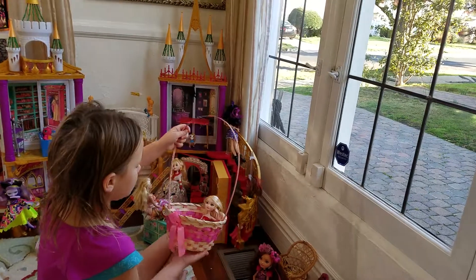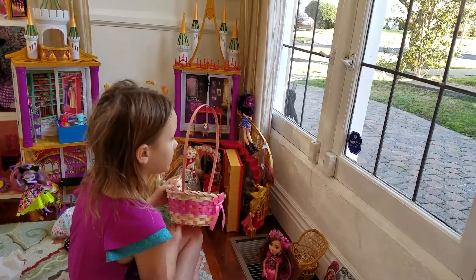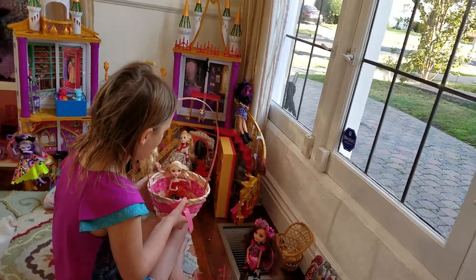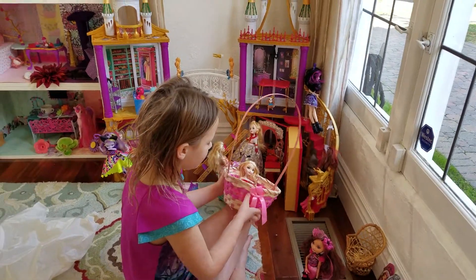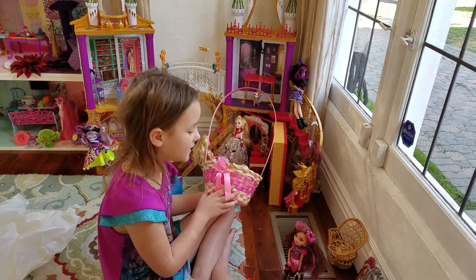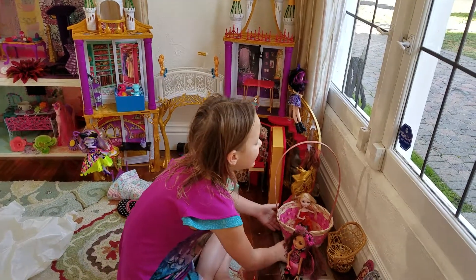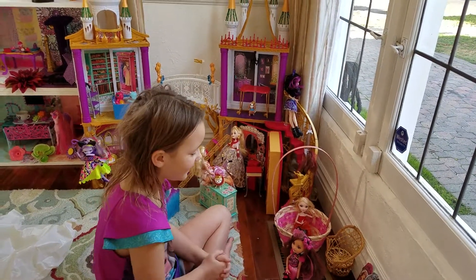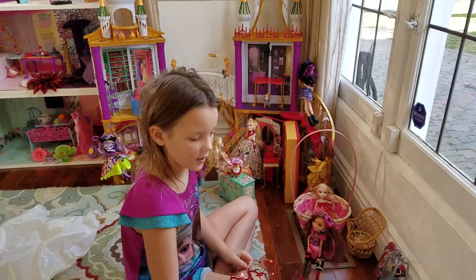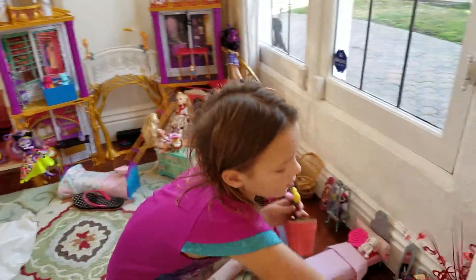This is my doll Apple from Dragon Games — it's a really good movie. She is modeling inside here. I'm using it as an Easter jacuzzi because I think it would be really fun.